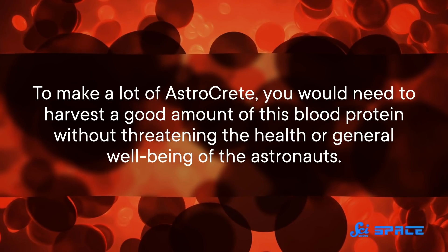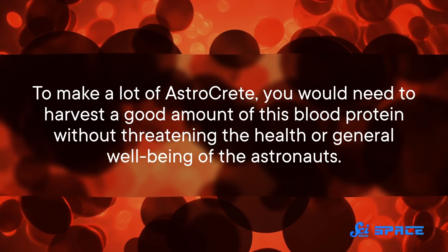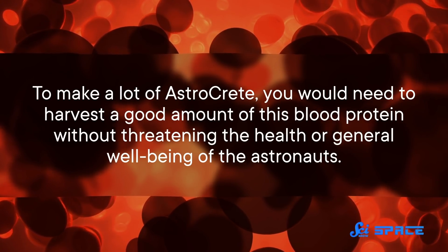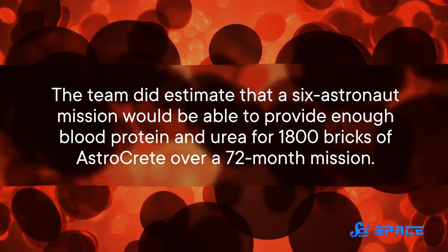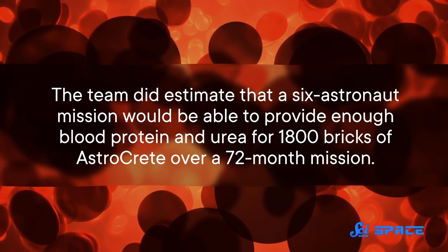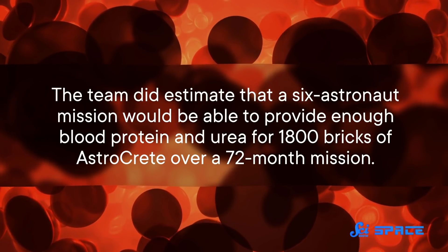All that said, you might see one of the problems with this whole idea. To make a lot of astrocrete, you would need to harvest a good amount of this blood protein without threatening the health or general well-being of the astronauts. The team did estimate that a six-astronaut mission would be able to provide enough blood protein and urea for 1,800 bricks of astrocrete over a 72-month mission.